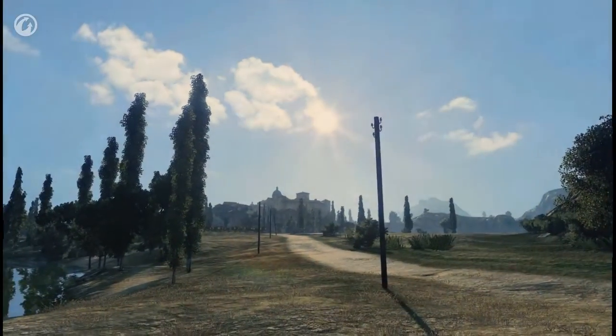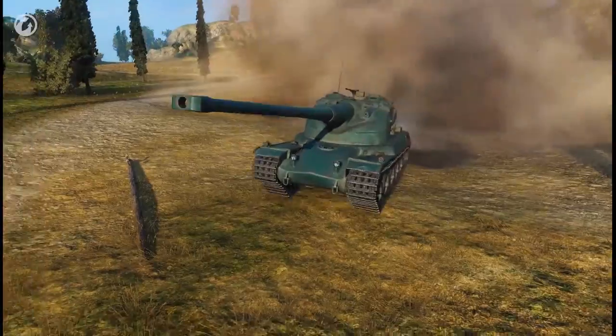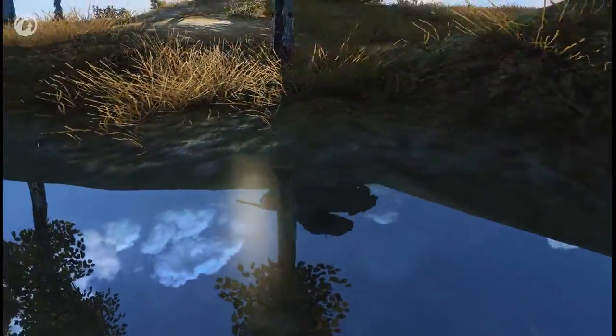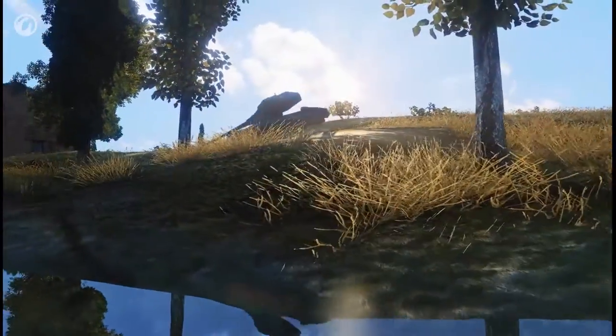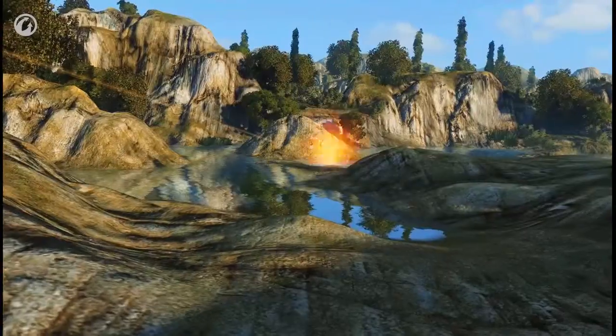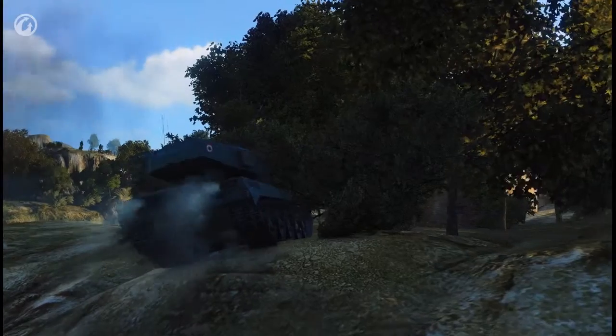The AMX-50B got into trouble because it lost concentration for a moment. A tank like this doesn't allow for mistakes. It's large and easy to hit. It's a juicy target for artillery, and because of its size, it's difficult to find cover. If only its size were the sole problem.